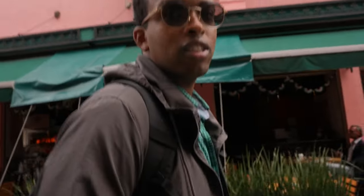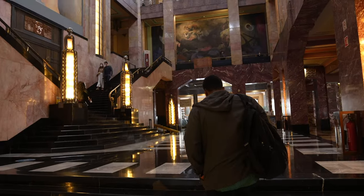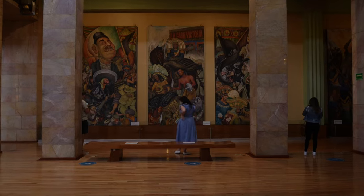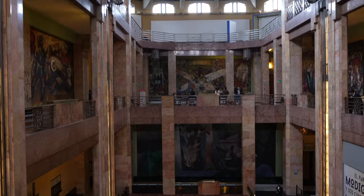This reminds you of a European city — like Italy. Bellas Artes is a beautiful place. The murals are huge and amazing — you have to come here. Diego Rivera, Siqueiros, all these famous Mexican artists.